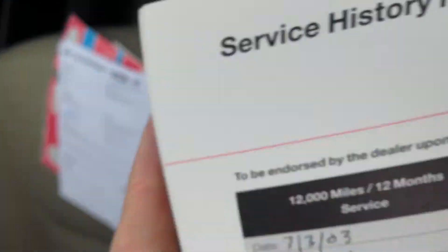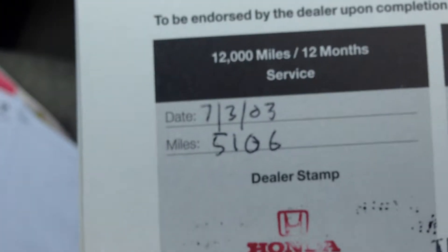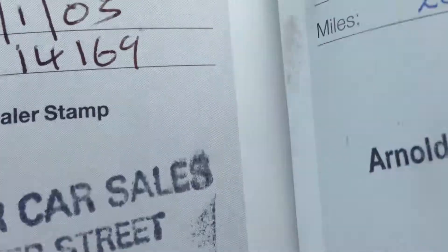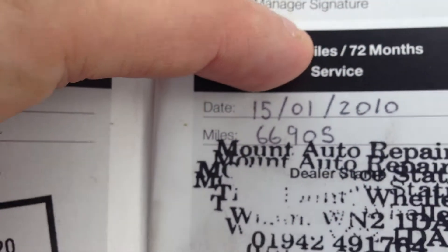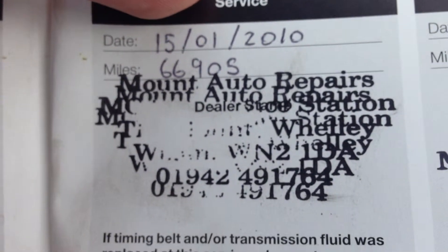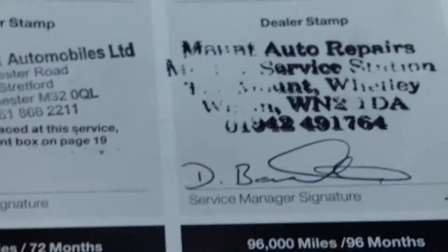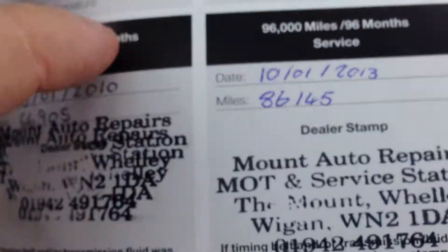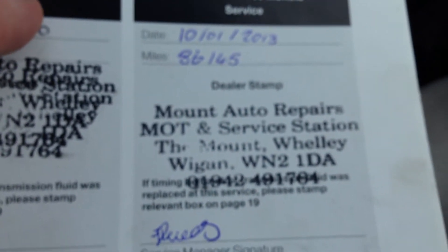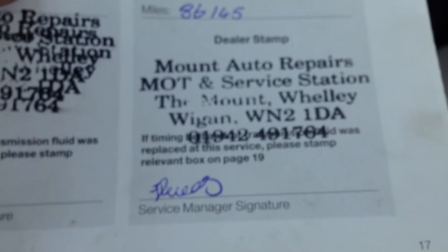All the manuals and books there. Here we have the service history. Done at 5,000, 8,000, 14,000, 15,000, 26,000 — a bit of a jump there — it goes up to 69,000. I'm not sure why it wasn't serviced that year; perhaps it was serviced but not stamped. Then 73,000, 86,000 — that closes the book, done in January this year — and it's only done 2,000 to 3,000 more miles since then.